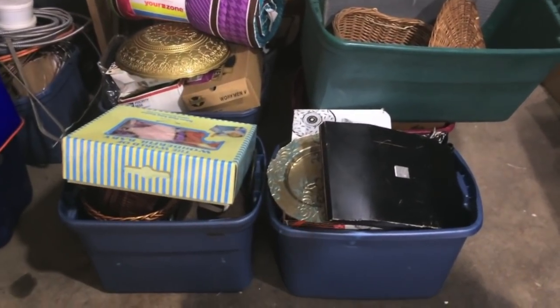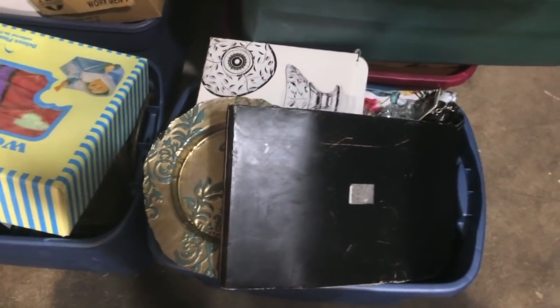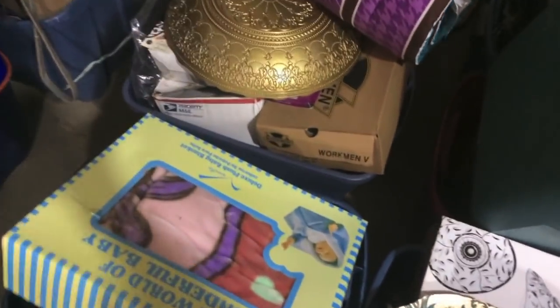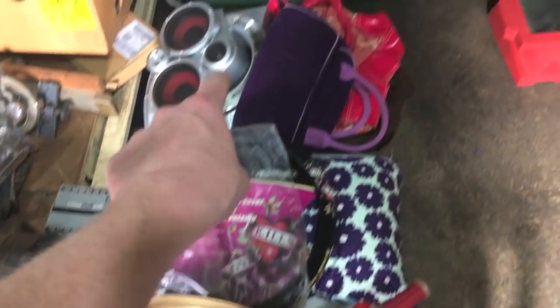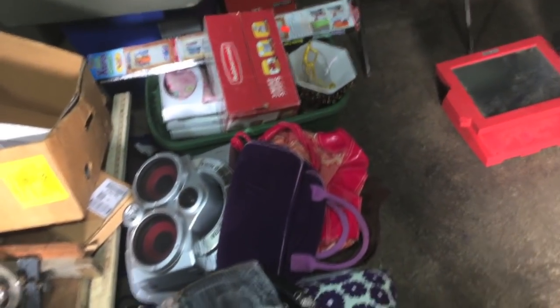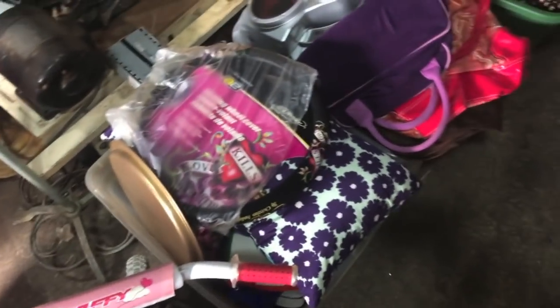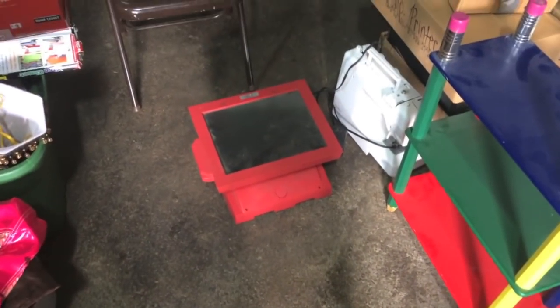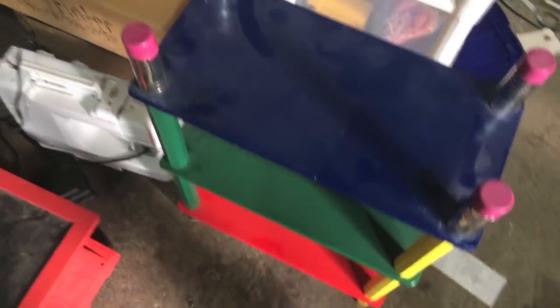I wanted to stop here and show you guys some of the stuff we've gotten out of these lockers so far — one, two, three, four, five totes worth of stock for our store. This little electric scooter, bicycle — six, seven, eight totes there. We figure each tote, conservatively, is worth about 50 bucks for us, so there's at least $400 there across those eight totes. This touch-screen register, sewing machine, and this shelf came out of there as well. So far it's been a good start — we'll see what else we find as we go through it.